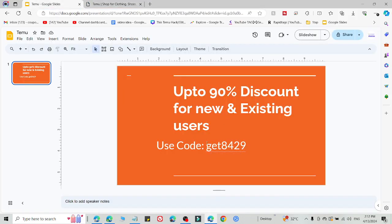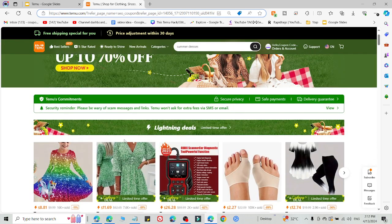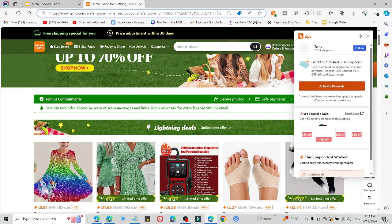This is the code you can use right now to get 90% discount — this is code number one. If method number one is not working, there is a second method.